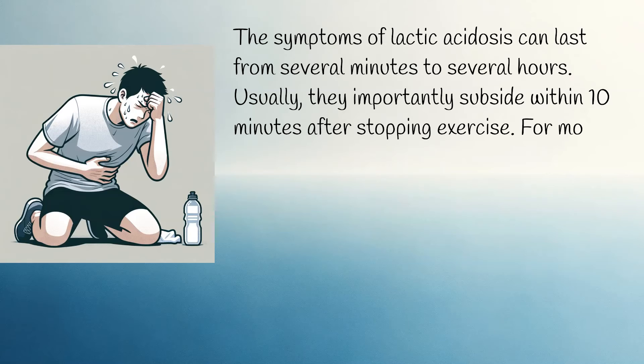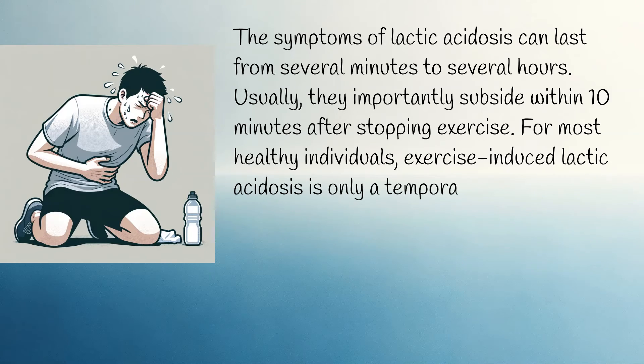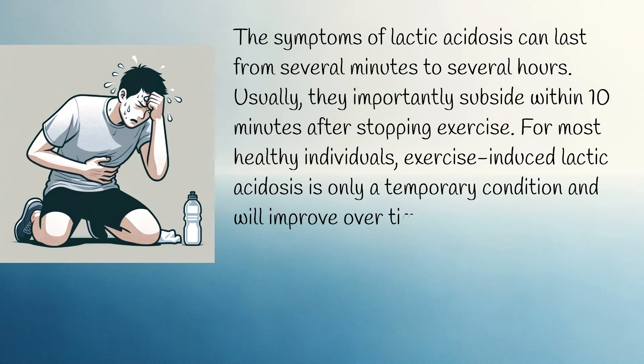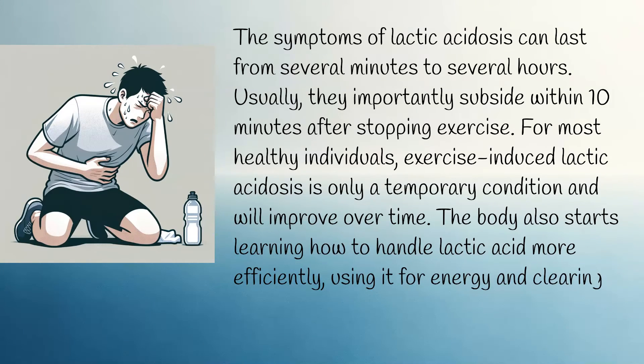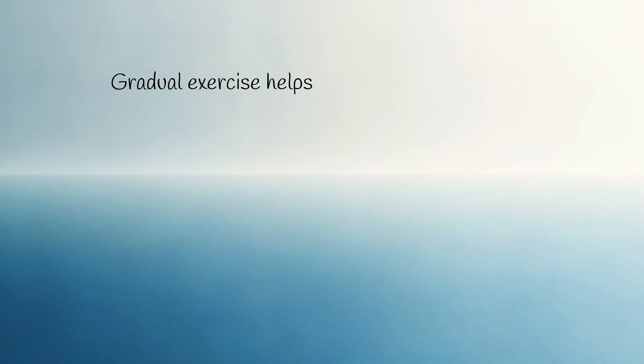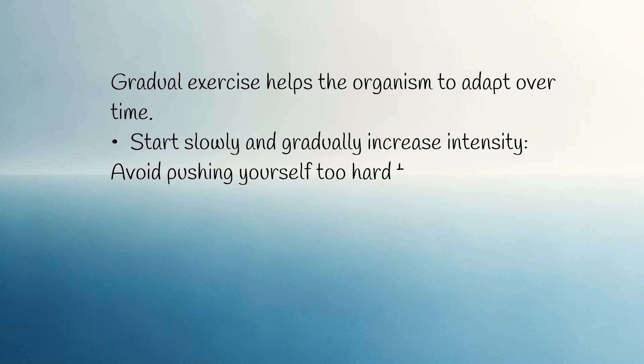For most healthy individuals, exercise-induced lactic acidosis is only a temporary condition and will improve over time. The body also starts learning how to handle lactic acid more efficiently, using it for energy and clearing it from the body. Gradual exercise helps the body adapt over time. Start slowly and gradually increase intensity — avoid pushing yourself too hard too soon.